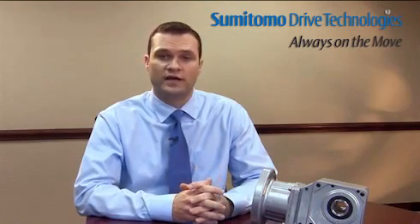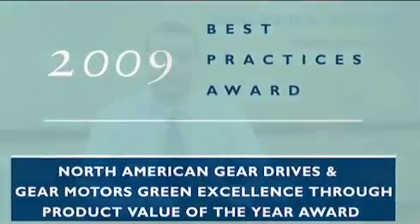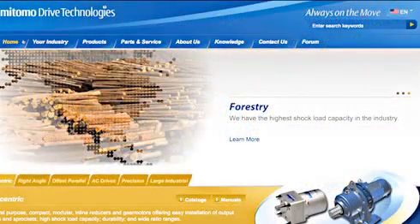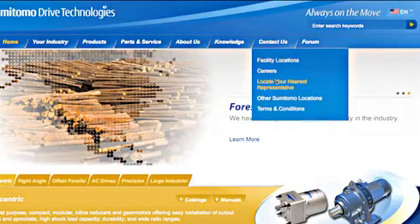Sumitomo's hyponic drives have been recognized as the industry's premium efficiency gearbox, awarded the 2009 Green Excellence Award from Frost & Sullivan. If you have any questions or would like additional information, please visit the Contact Us tab on our homepage at www.smcyclo.com and click on Locate Your Nearest Representative. Your local Sumitomo salesperson will be happy to discuss the hyponic with you in more detail. When you need uptime instead of downtime in your manufacturing process, think hyponic — the most dependable and reliable right-angle solution in the industry. Thank you for taking the time to learn more about Sumitomo's right-angle hyponic gear motors and speed reducers.